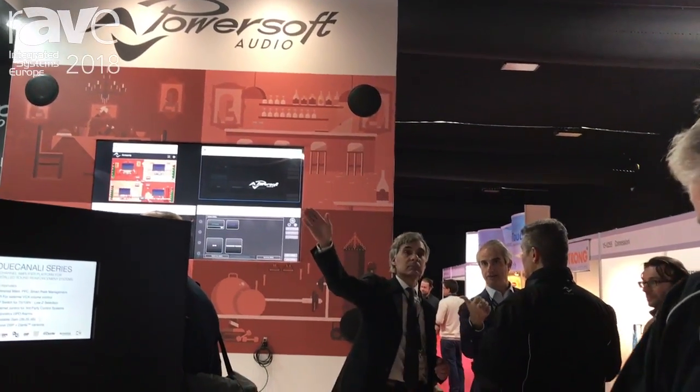Good morning and welcome to the PowerSoft booth in Hall 15U265. Come and visit us because we have very interesting products to show you.